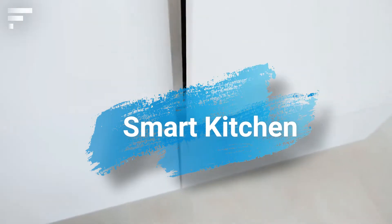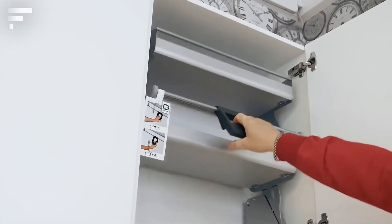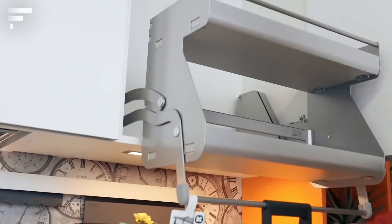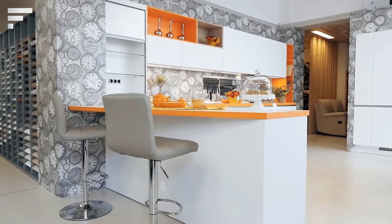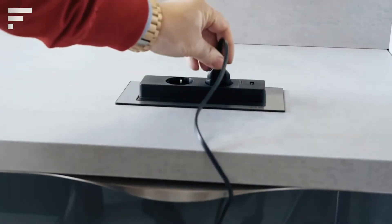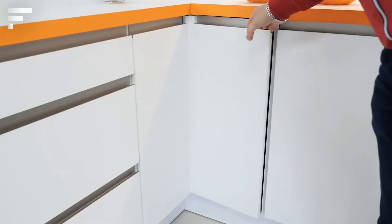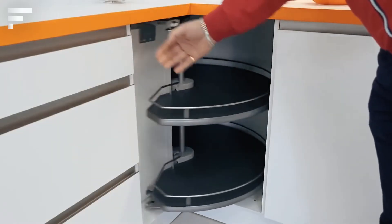Smart Kitchen: The place where people spend most of their time at home should be as comfortable and functional as possible — and that's the kitchen. Here is an amazing set created by specialists from the Italian company Feelagrano. Literally every meter of this space has a huge number of advantages and features.